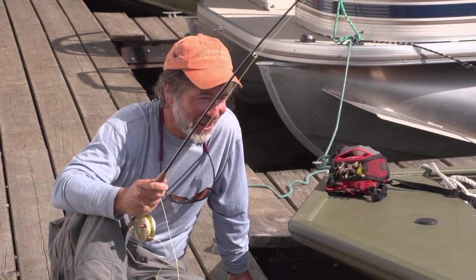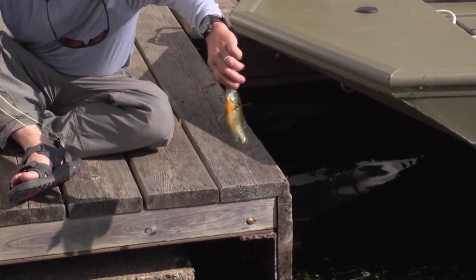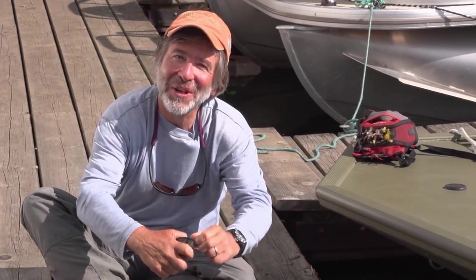So did that look hard? Did I need a lot of expensive gear? I don't think so. That sunfish bent this three-weight rod pretty hard — pretty little pumpkin seed. Lots of fun. Very simple. It's just another way of fishing.